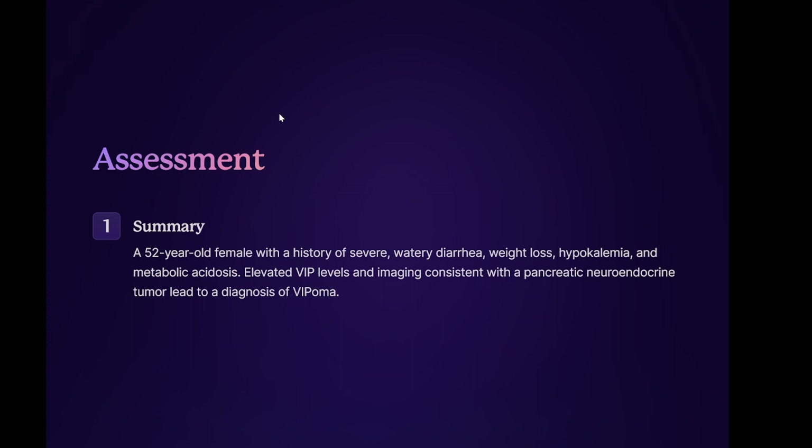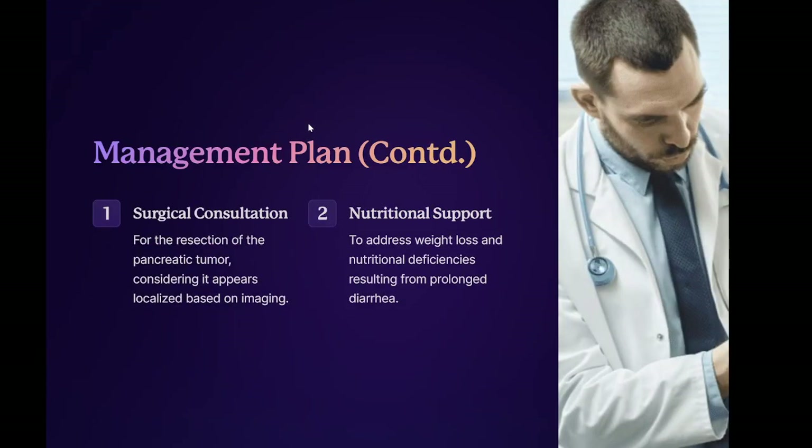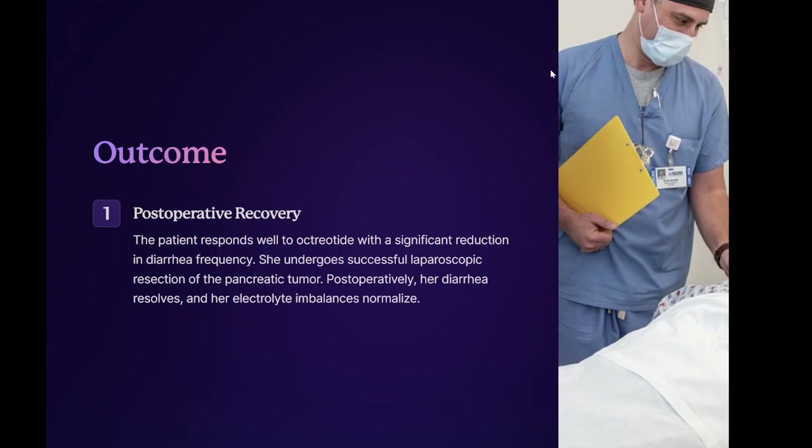Management plan: one, fluid and electrolyte replacement — immediate initiation to correct dehydration, hypokalemia, and acidosis. Two, octreotide therapy — start somatostatin analog to reduce VIP secretion and control diarrhea. Three, surgical consultation for the resection of the pancreatic tumor, considering it appears localized based on imaging. Four, nutritional support to address weight loss and nutritional deficiencies resulting from prolonged diarrhea. Five, multidisciplinary team approach including gastroenterology, endocrinology, oncology, and surgery for comprehensive management.